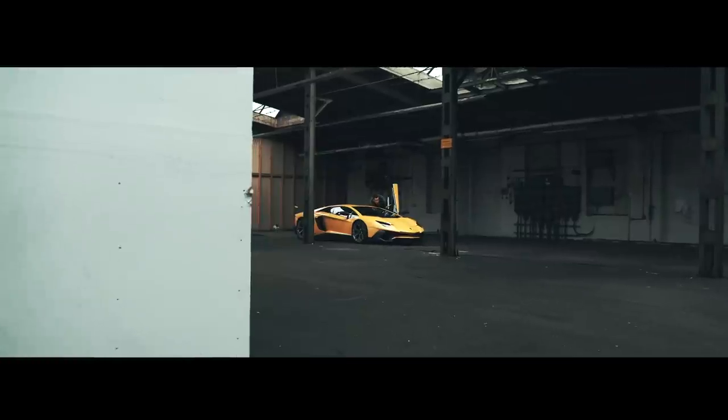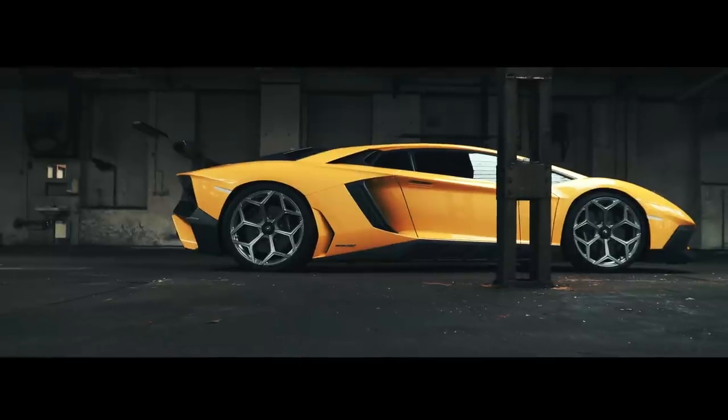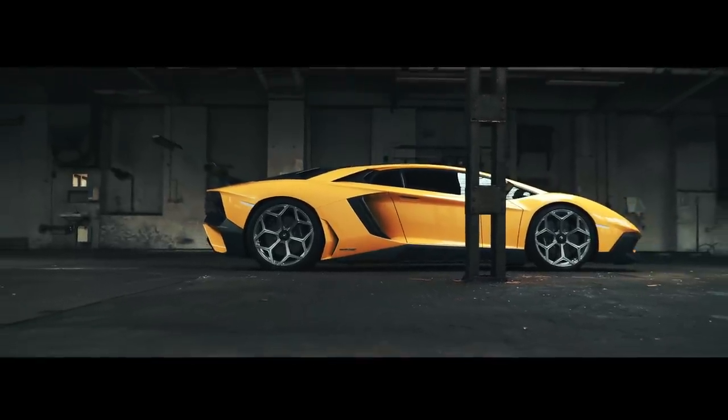I really like how the design of the wheels complement the design of the car and I think they're a perfect match.